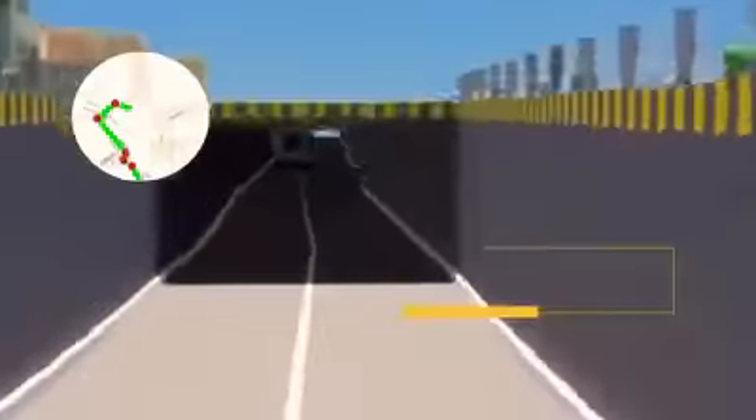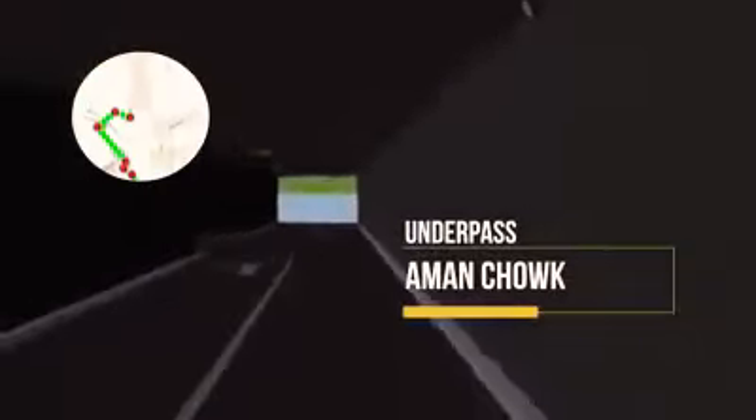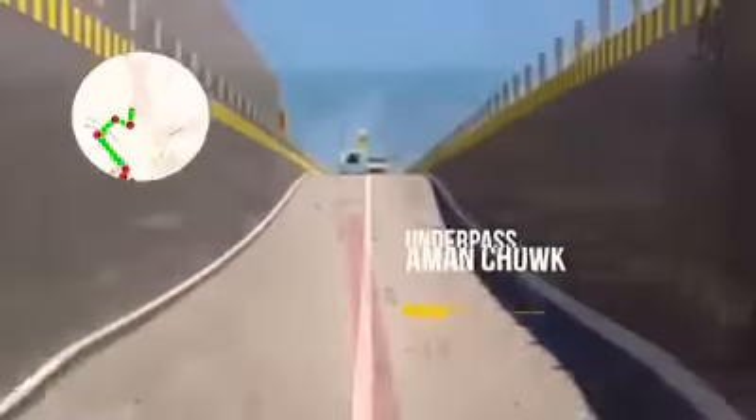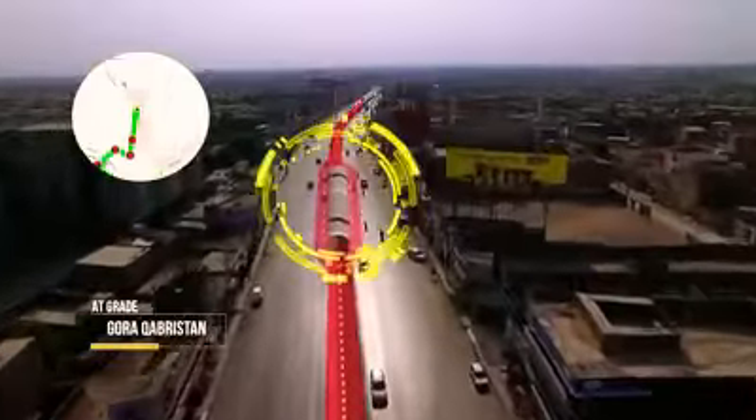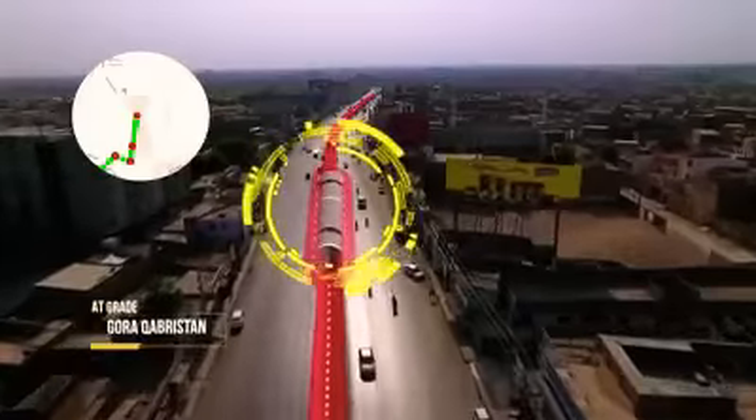At Aman Chowk, the BRT goes through a tunnel section, then returns to at-grade section near Gora Kabristan.